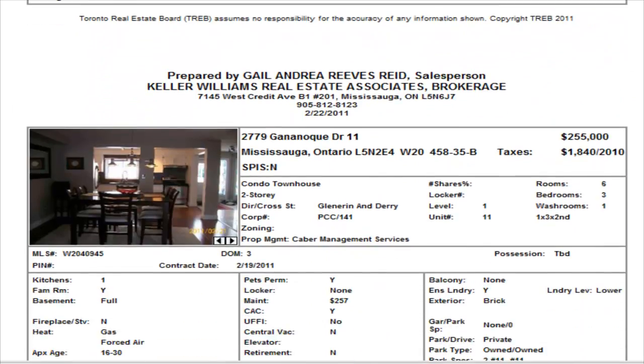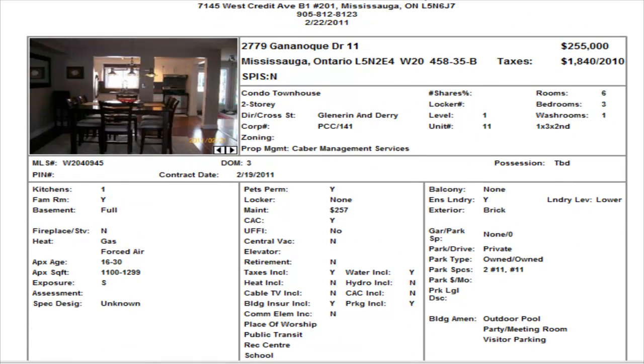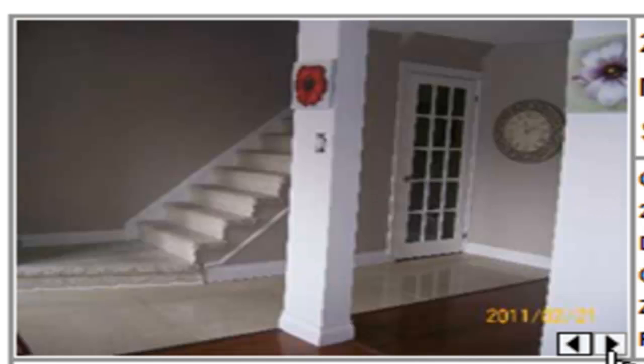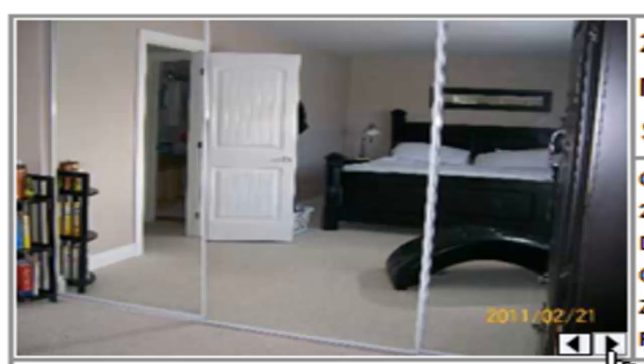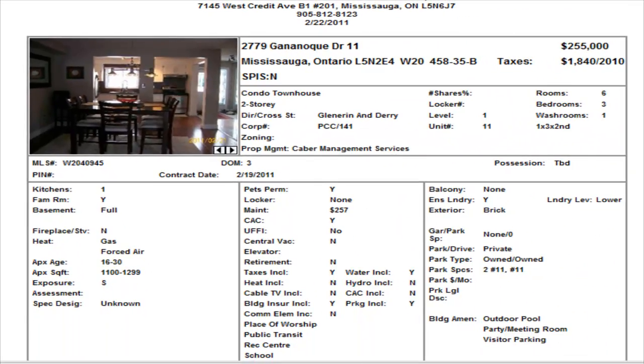Next up, we have another condominium townhome — this is a three-bedroom on Gananoque, in the Glenarrion and Derry area. It has a maintenance fee of $257.99 and only has one washroom, which is a bit of a drawback. It's a three-piece on the second floor, but they've done a nice job — hardwood floors right throughout, with carpet upstairs and very nice renovations overall. This one is priced at $255,000.